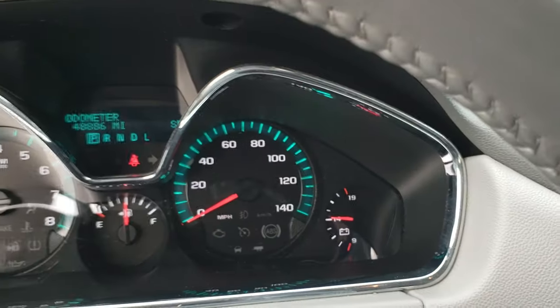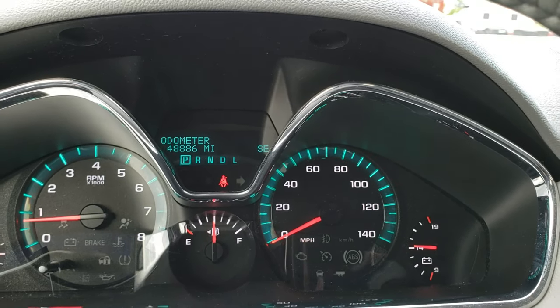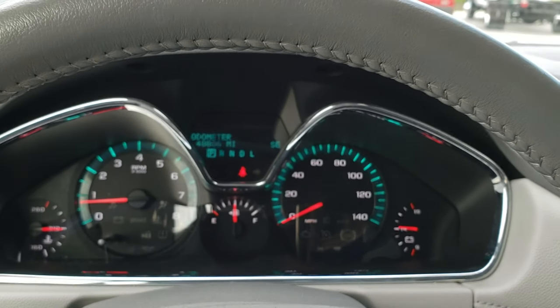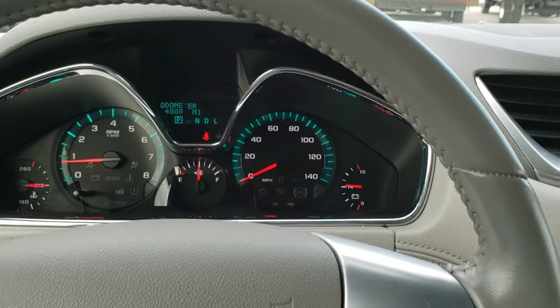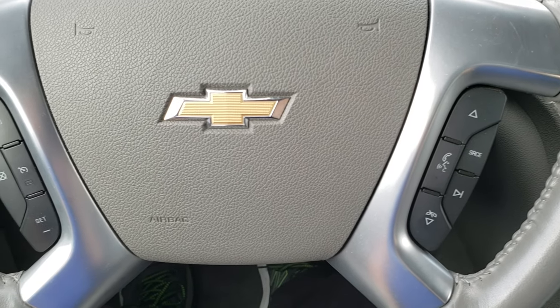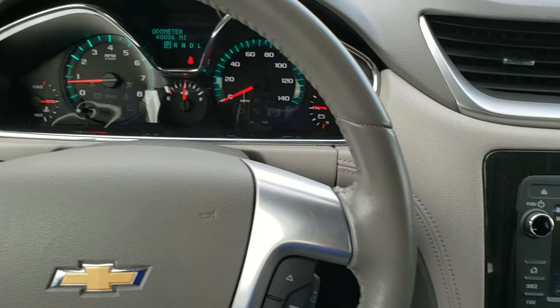Hopping inside the vehicle, this one has 48,886 miles. The instrument cluster is very nice and clean. Leather wrapped steering wheel with Bluetooth controls on the right and cruise controls on the left.